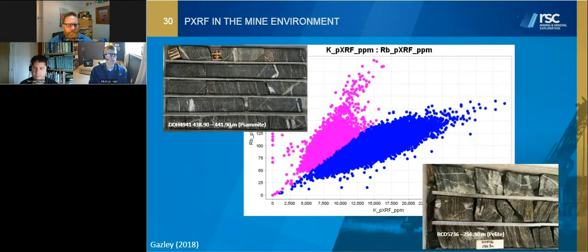Two more examples briefly in the mine environment. Here we are at the Macraes Gold Mine in Otago, New Zealand. A portable XRF rubidium-potassium plot is able to break out psammites from pelites fairly effectively. That differentiation is quite important because psammites tend to act much more brittlely than the pelites, and gold mineralization is focused in and around blocks of psammite in the big shear zone. We found that the logging tended to be sitting on the fence — people tended to call things psammite-pelite or pelite-psammite in the middle, not really going to the end members, which when you did that, you actually got a much better classification and ability to model the geology.